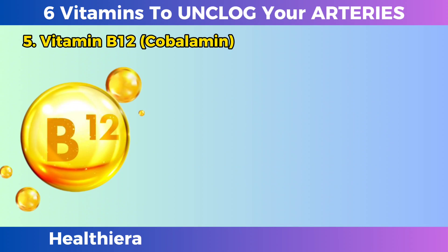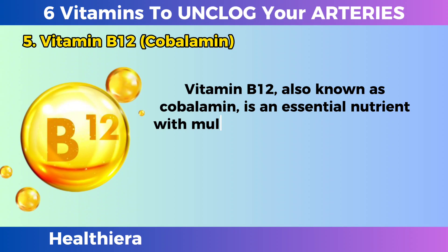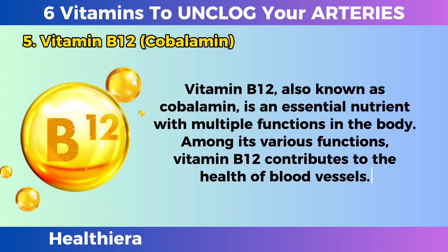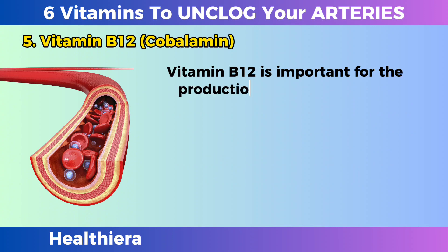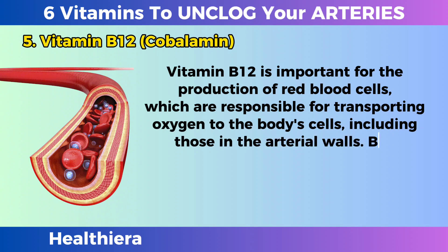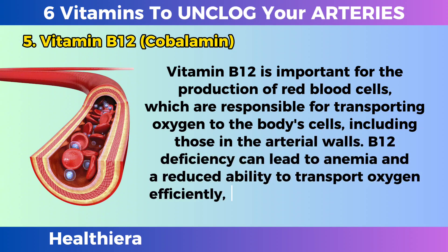Vitamin B12, also known as cobalamin, is an essential nutrient with multiple functions in the body. Among its various functions, vitamin B12 contributes to the health of blood vessels. It is important for the production of red blood cells, which are responsible for transporting oxygen to the body's cells, including those in the arterial walls. B12 deficiency can lead to anemia and a reduced ability to transport oxygen efficiently, affecting arterial function.